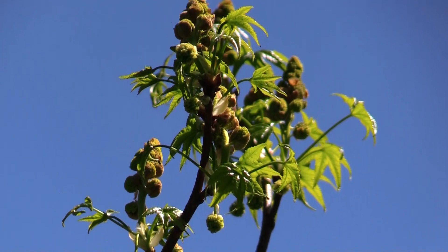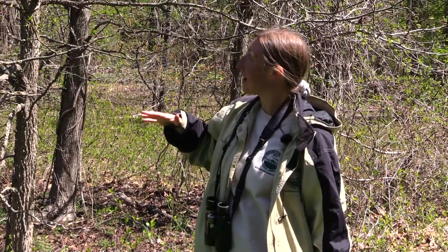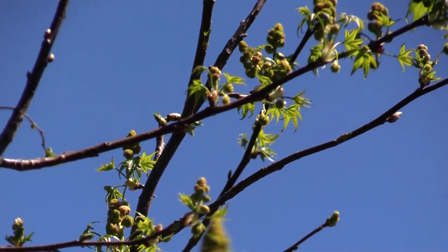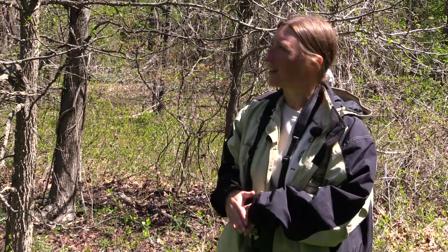Sweetgum is wind pollinated, and the way to tell if a tree is wind pollinated is to look at the kind of flowers it has. Wind-pollinated trees have very inconspicuous green flowers, as we see on sweetgum, oaks, beeches, and birches. These flowers blend in with the new leaves and emerge before the leaves have fully opened, because if the leaves were fully open they would block the movement of air around the flowers and make it harder for the wind-pollinated pollen to disperse. This is just another adaptation that this particular tree has.